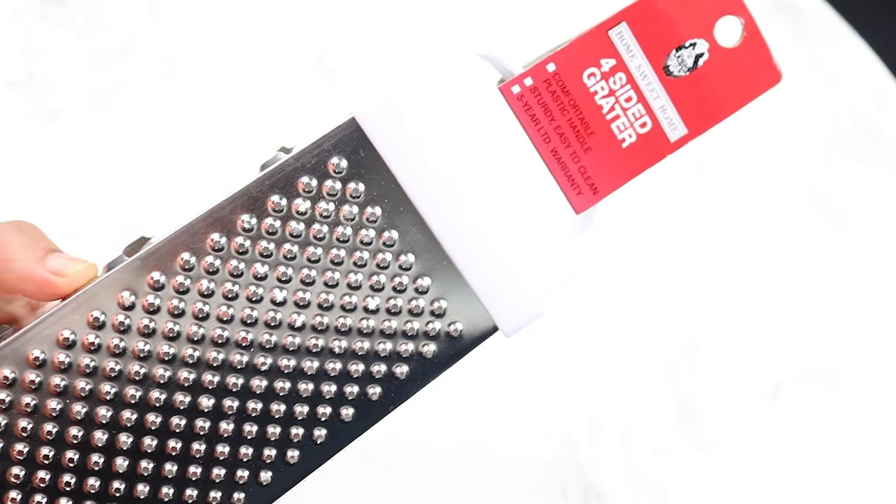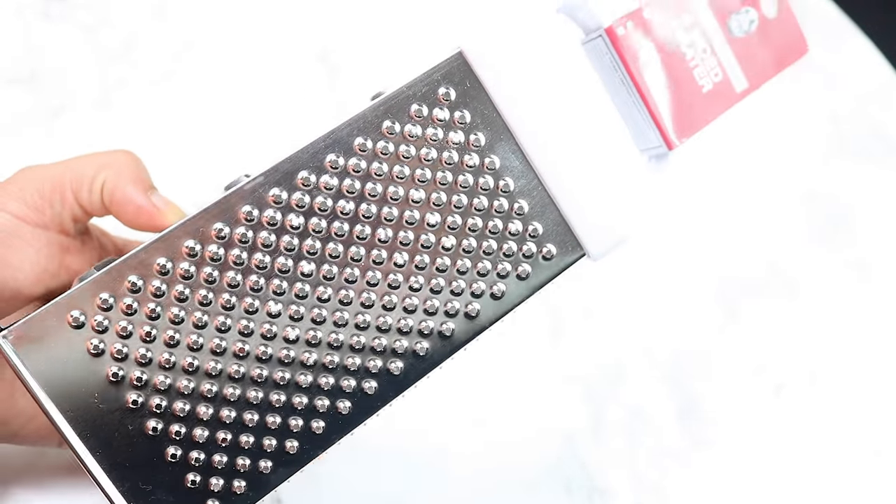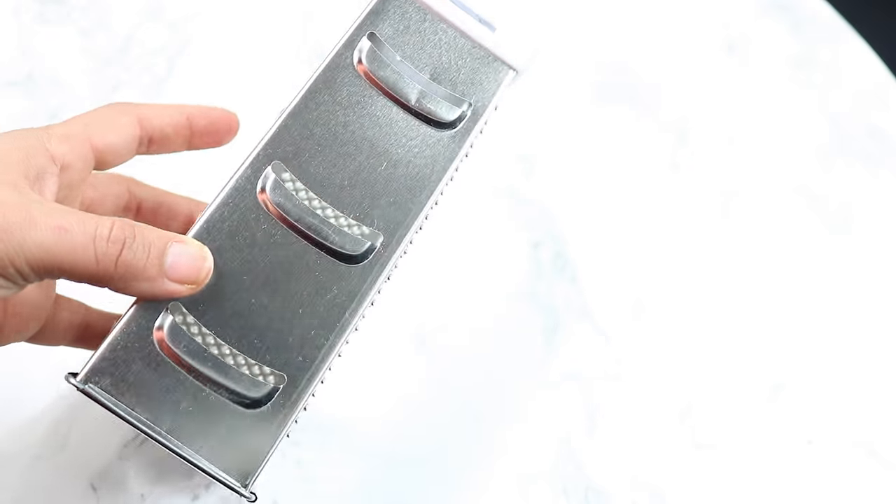I've been needing a grater like this forever and I found it there. This says four-sided grater. My mom used to have one of these when I was a kid — this is how we would grate everything. It was so convenient because you could just sit it flat on any surface rather than holding it in your hand. It has four different sides for grating and I was really happy to find this. It says it's the Home Sweet Home brand.